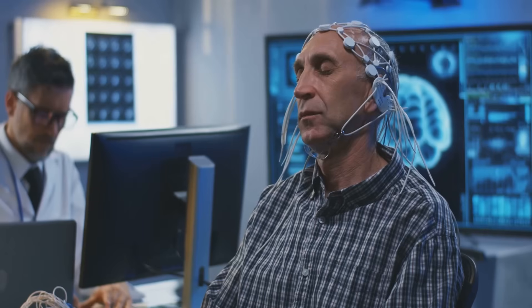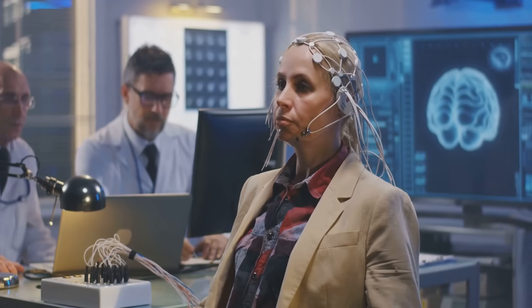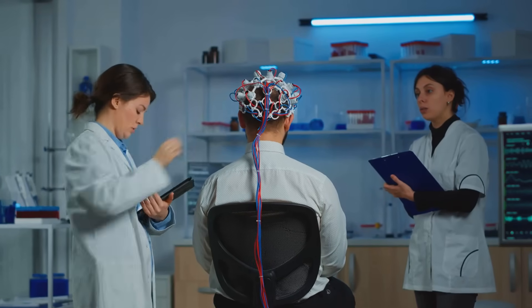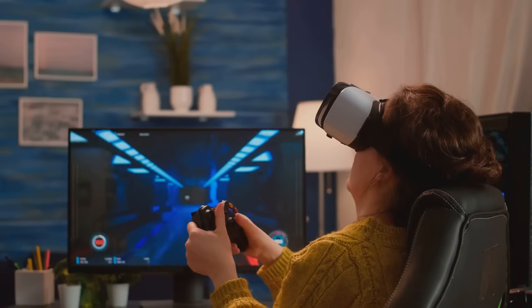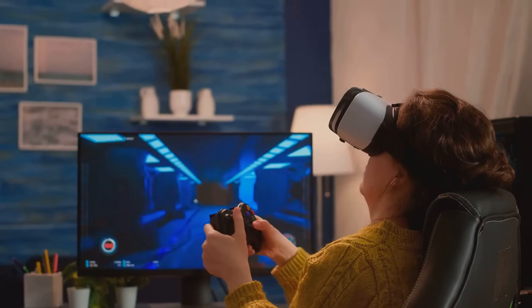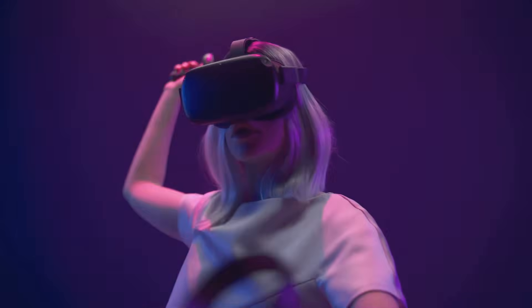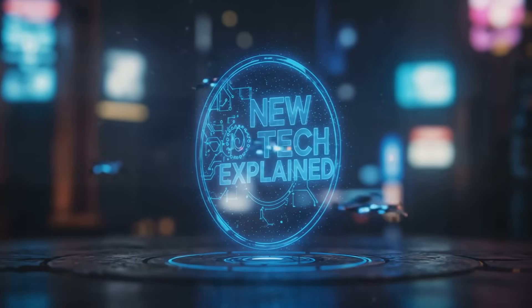Third, non-invasive BCIs — these use external devices like EEG headsets to measure brain activity. No surgery required; just pop it on your head and go. Companies like Emotiv and NeuroSky make EEG headsets that let you control games, meditate more effectively, or monitor your focus levels. Another cool example is Nurable's BCI-powered VR games, where you can control the game environment just by thinking. Which type of BCI do you find most fascinating? Comment below!